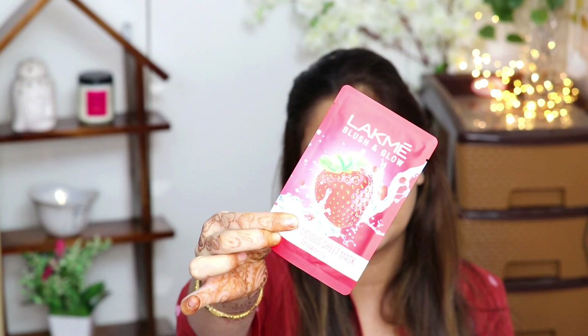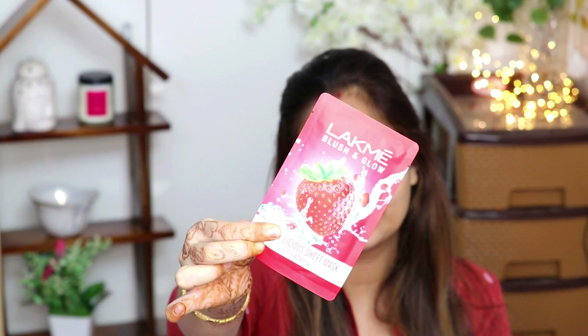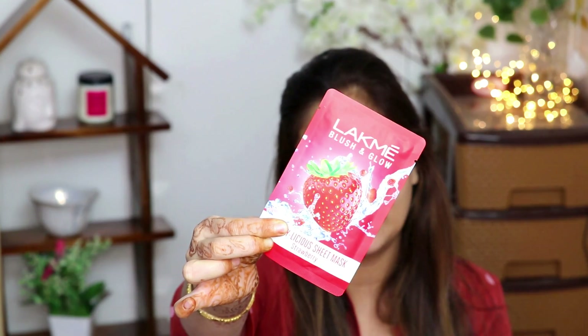If you are using strawberry flavor you have strawberry fruit extract, if you are using lemon you have lemon fruit extract — so in this way you get the goodness of that particular fruit. The packaging is quite small and nice, and you get 20ml in one unit. Let's use one! I picked up the strawberry one. I have already washed my face — whenever you use a sheet mask make sure you wash your face first so that absorption is good, because if dirt and gunk are on your skin then the sheet mask won't work as well.